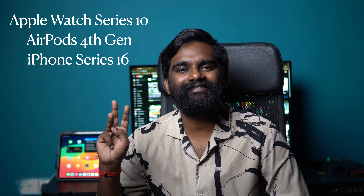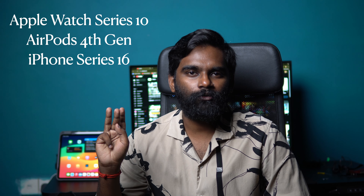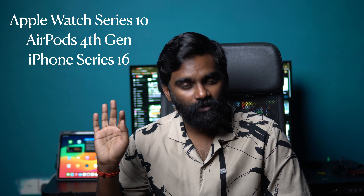There are three main devices from Apple. The first one is Apple Watch Series 10. The second one is Apple AirPods 4, the fourth generation. And the third one is iPhone 16, 16 Plus, 16 Pro, and 16 Pro Max.